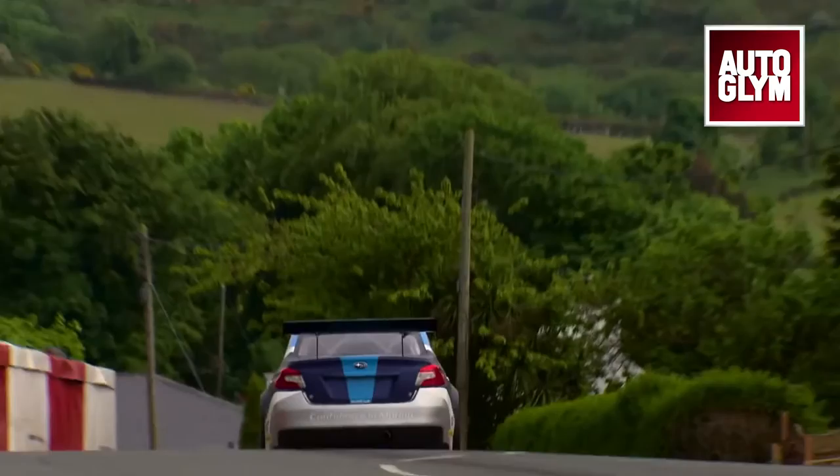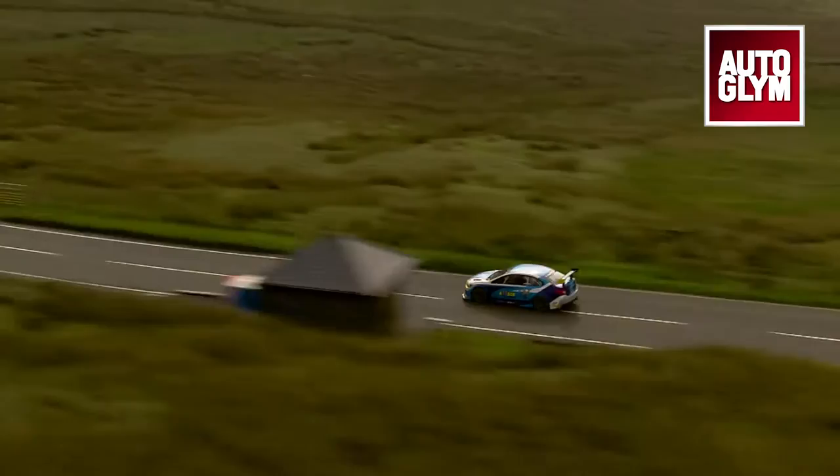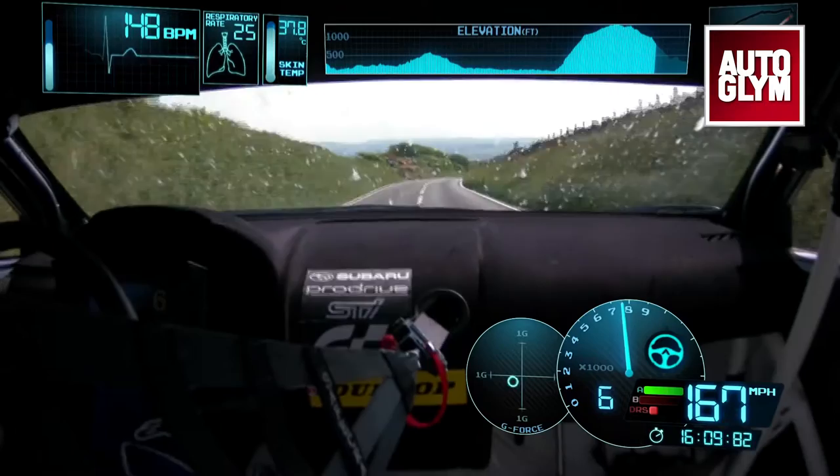That is a blisteringly fast pace. How long does it take you to do the course? The course is 37.75 miles. We only got two runs at it — we meant to have three but unfortunately didn't get the third run because of an accident. It took us 17 minutes 35, and one of the sectors from Balaf Bridge to Ramsey we managed to average 151 miles per hour, so it was going quite well.